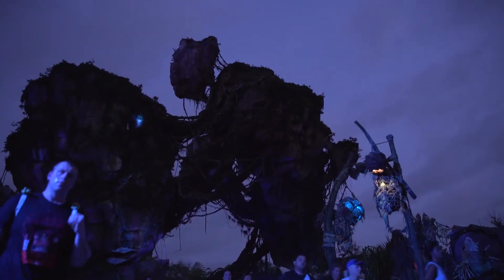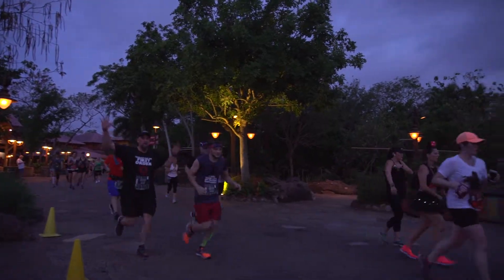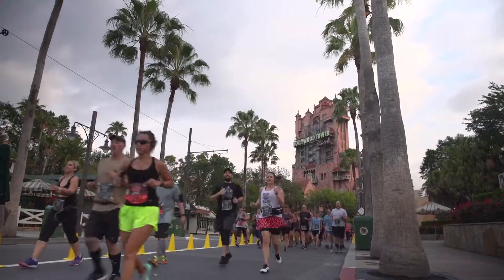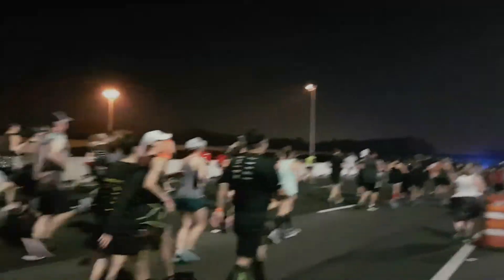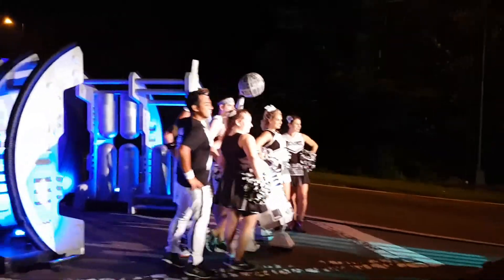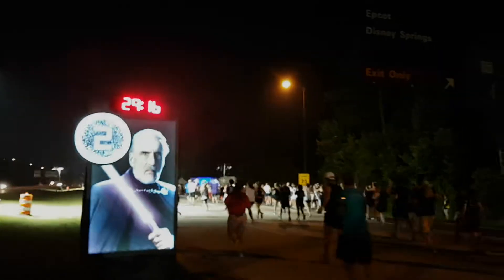The course takes you through a few of the Disney parks early in the morning before the gates open, so you have the place to yourself. The race also takes you on the highway between the parks. Running down the highway is not as thrilling as going through the park, but Run Disney staff make it exciting with character photo stations, music playing on course, scene reenactments, and big screens with clips from various Star Wars movies.